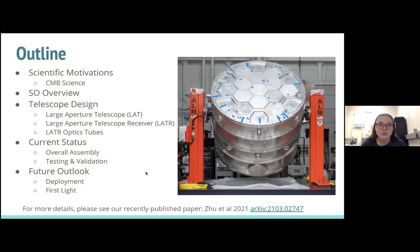Just a brief outline of what I'll be talking about today. I'm going to introduce the scientific motivations behind the Simons Observatory, specifically why we care about the CMB. Then I'll give a brief overview of the instruments included in the Simons Observatory, and we'll dive into the telescope design for both the LAT, the LATR, and the optical components contained inside. We'll talk about the current status, future outlooks, and our plans for the next coming years with the LATR. We also recently published a paper detailing the receiver, so I can point you to that for more information.